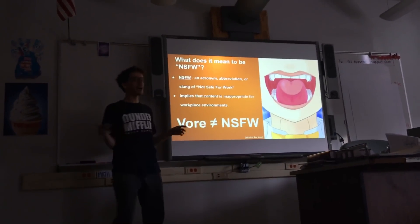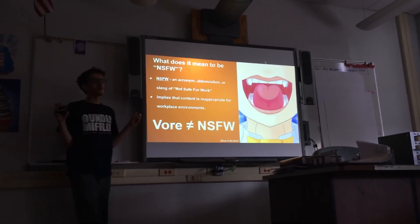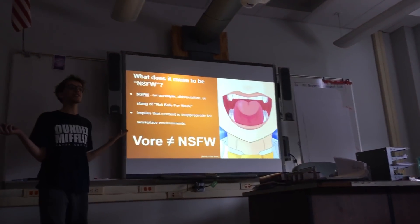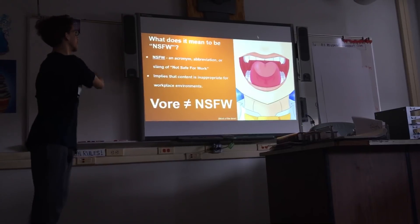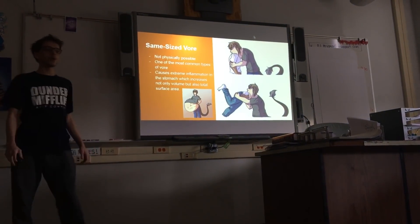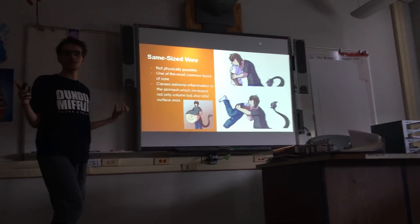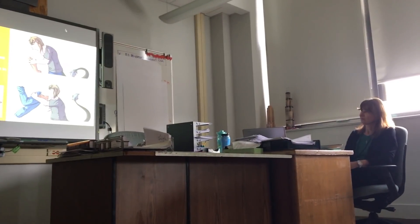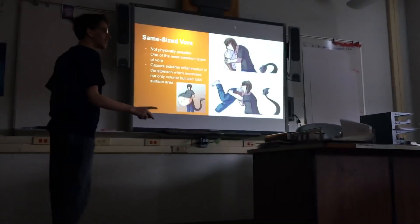So there's a common phrase on the internet called NSFW, which means 'not safe for work.' Some people think that vore is NSFW, but that could not be more wrong. So this is same-size vore — it's when one person swallows another person that's the same size as them. It's technically impossible, but if we have any volunteers, by all means we could run some trials.